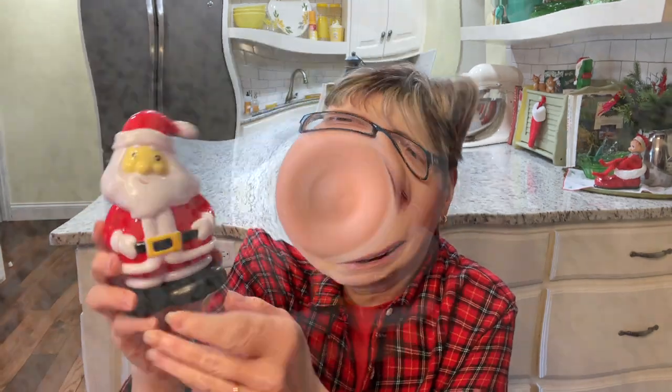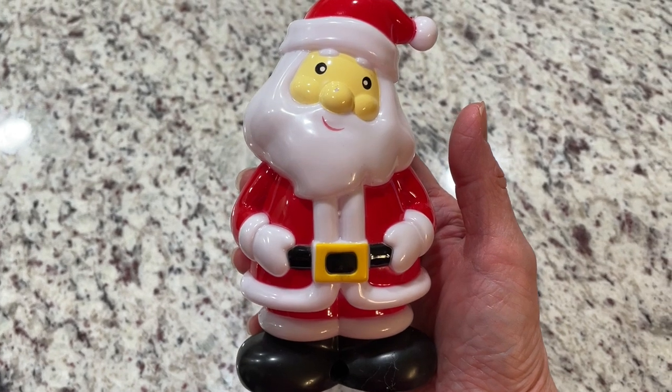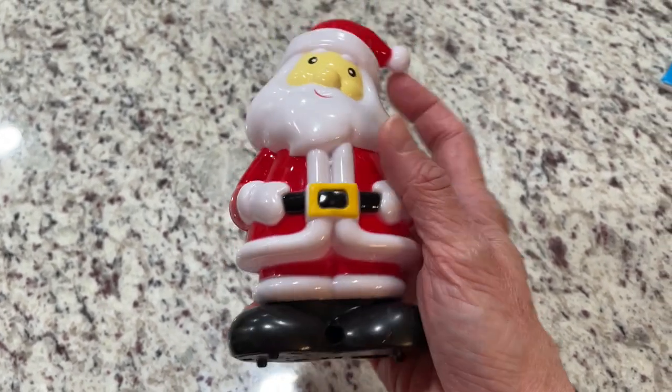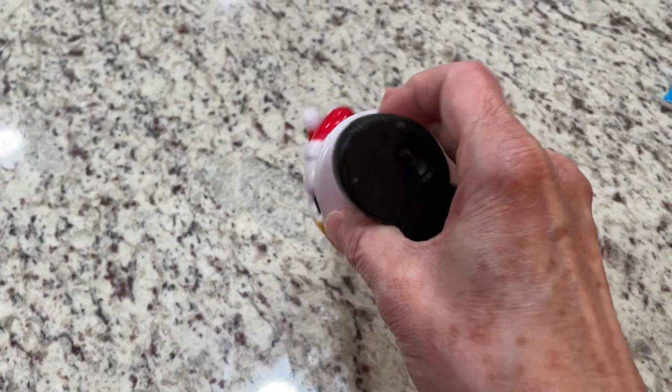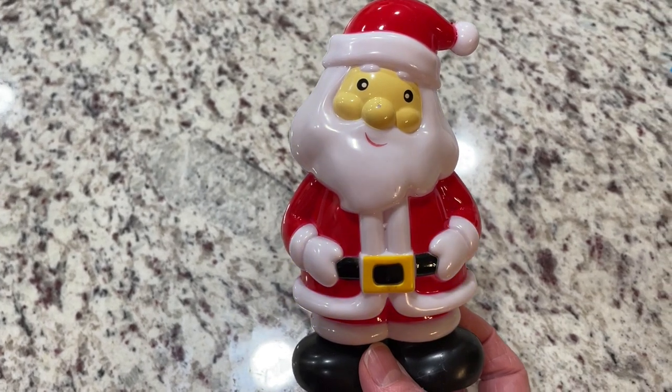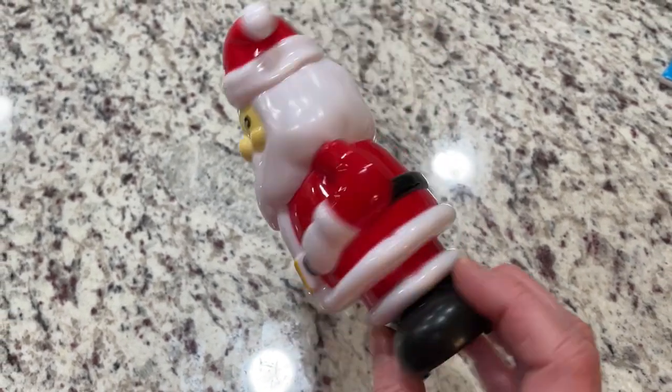I found this little Santa and he does make music — I won't play it because I don't want to get a copyright strike. Actually I checked and he doesn't play music, so I'm going to let you hear what he says. So he lights up and he talks. He's super adorable, very light, and I think he will be cute either on a shelf or on my tiered tray.